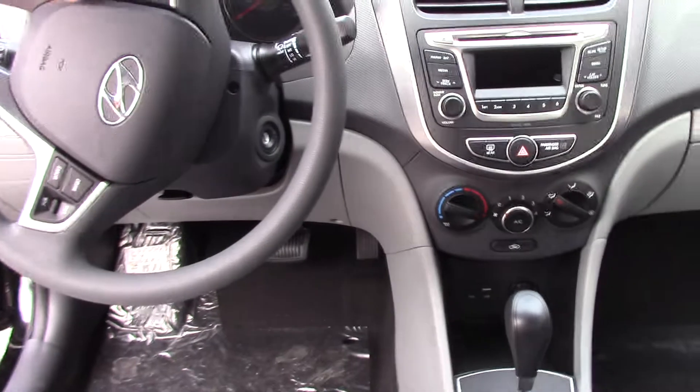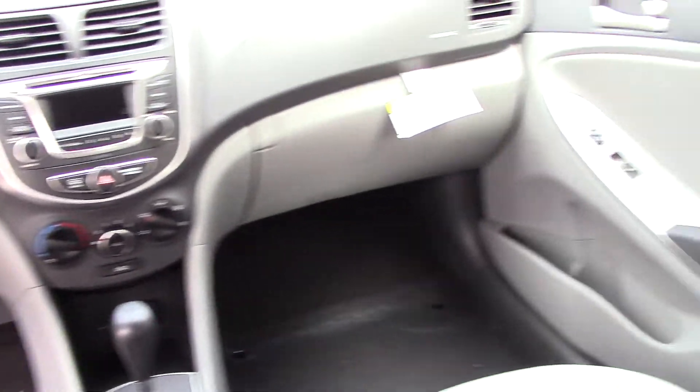Seat belt the kids in right there. Up in the front, you've got plenty of room as well — good headroom, good legroom.